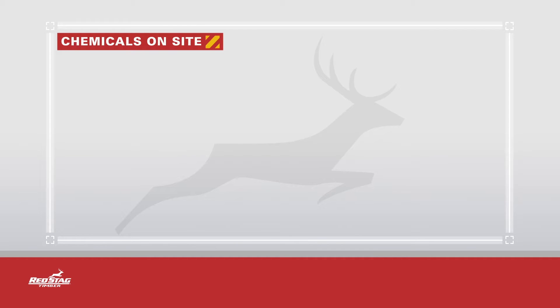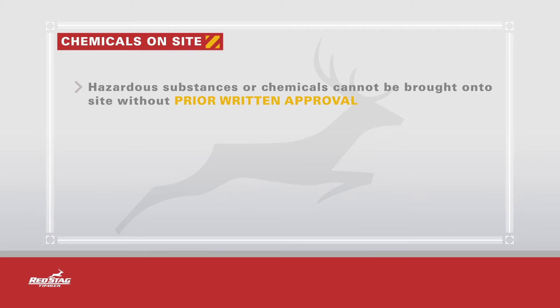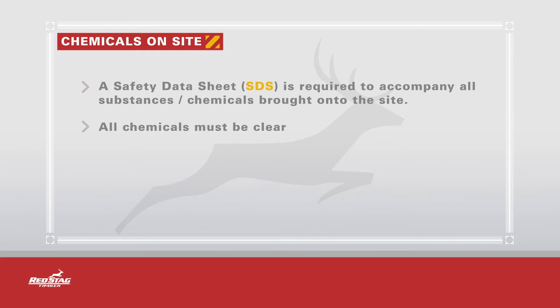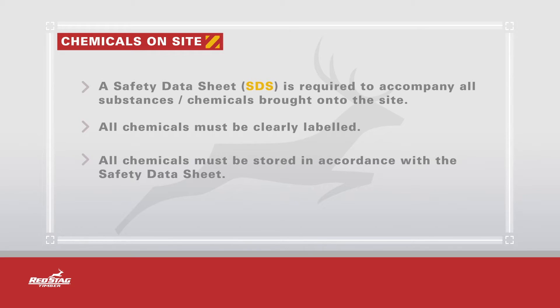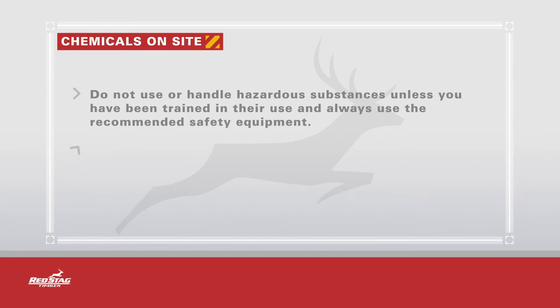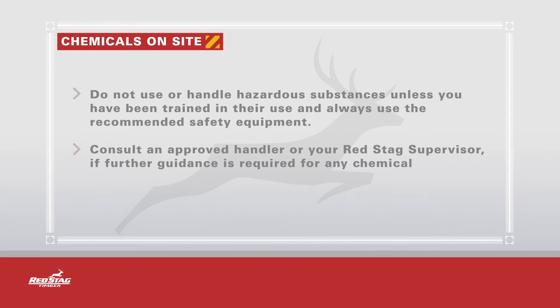Red Stag Timber is certified under the HSNO Act and has strict compliance requirements. Prior written approval from your Red Stag supervisor and the environmental department is required before bringing substances or chemicals onto site. A safety data sheet is required to accompany all substances or chemicals brought onto the site. All chemicals must be stored in accordance with the safety data sheet. Do not use or handle hazardous substances unless you have been trained in their use, and always use the recommended safety equipment. Consult an approved handler or your Red Stag supervisor if further guidance is required for any chemical handling.